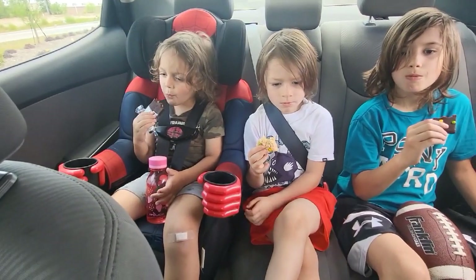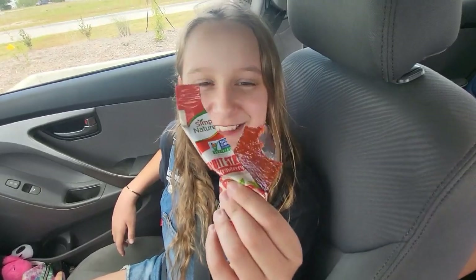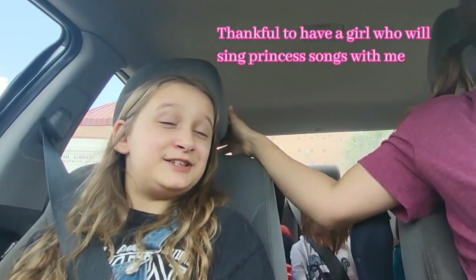We like snacks, especially ones that are delicious!